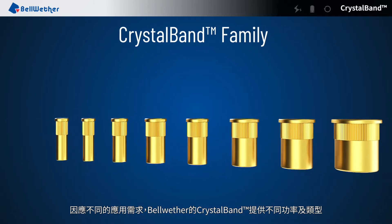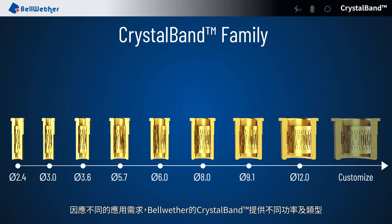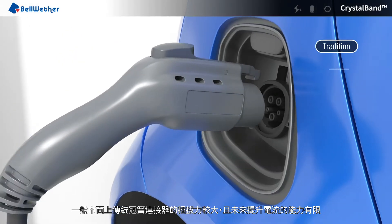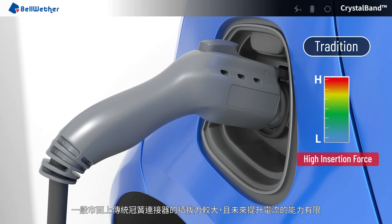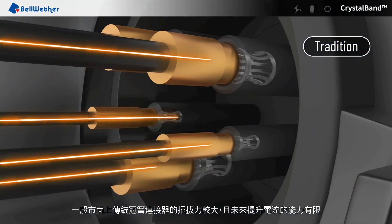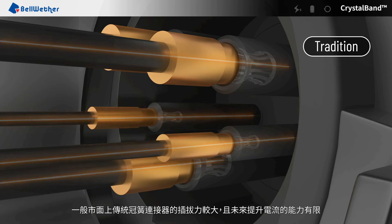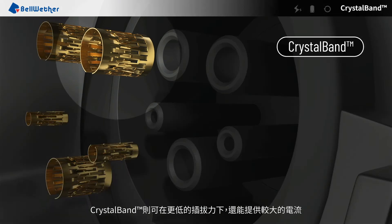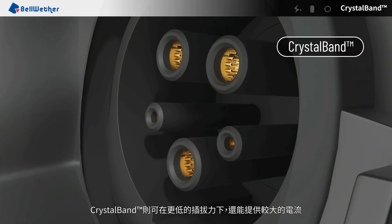Bellwether's CrystalBand connectors come in a variety of mounting types and power wattages for different applications. When using the charging gun, the traditional band requires higher insertion force and the ability to increase the current is limited in the future. CrystalBand can support higher current with lower insertion.